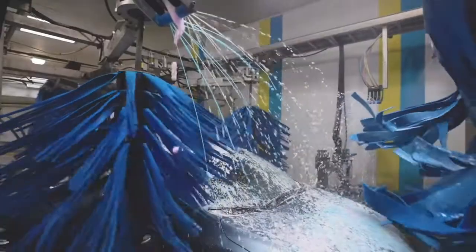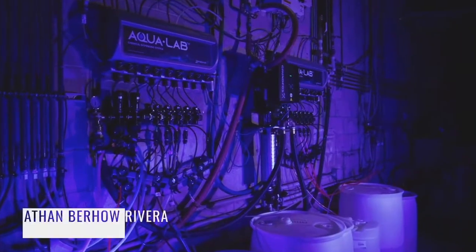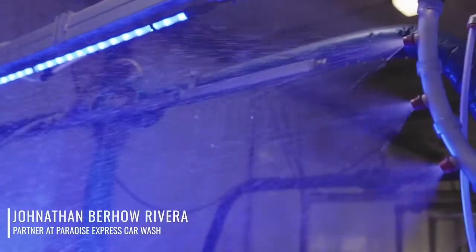My overall experience with the new system has been fantastic. The chemical application is always consistent — there's no gaps or anything. I haven't had any issues since it's been installed.